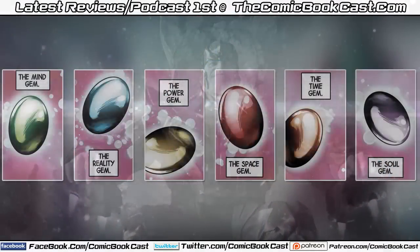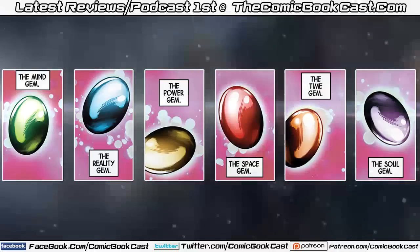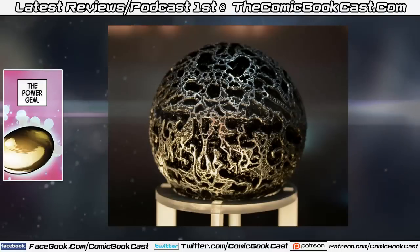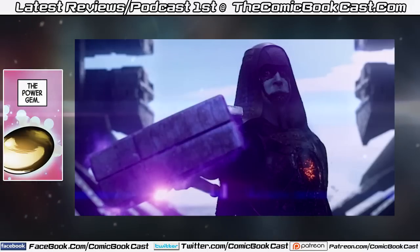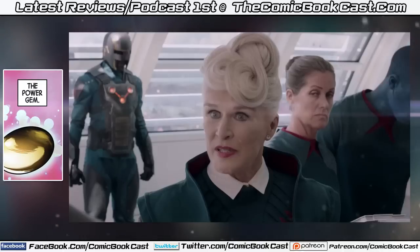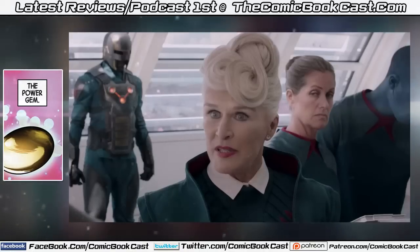The current gems are the Mind Gem, the Reality Gem, the Power Gem, the Space Gem, the Time Gem, and the Soul Gem. We'll begin with the Power Gem, the newest one seen in Guardians of the Galaxy. James Gunn confirmed it, and we saw its power used by Ronan, who could destroy whole planets. Its whereabouts are on Xandar, being handled by the Nova Corps. If Thanos is going to get it, he'll probably have to attack Xandar, which could be the threat in Guardians of the Galaxy 2.